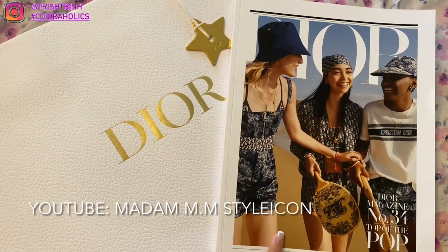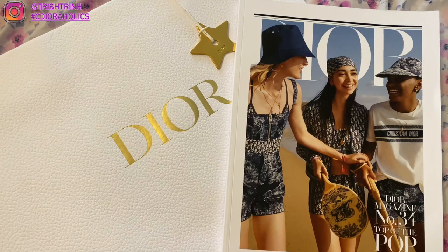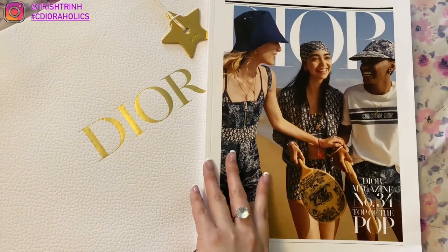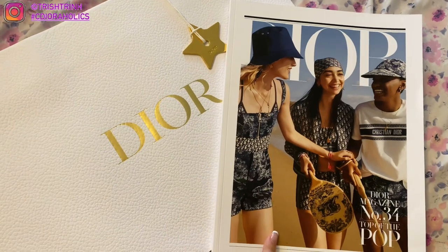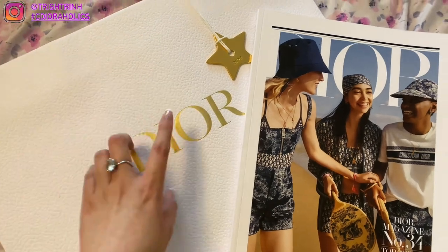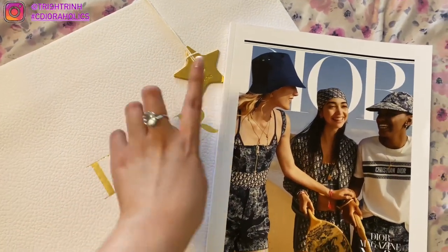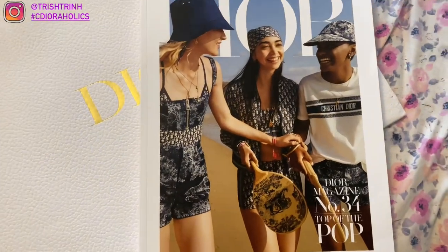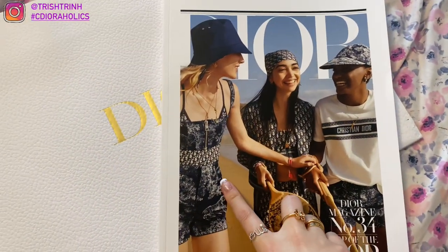So I got this video idea from my friend Madame Emma Style Icon. She actually flipped through her Cartier magazine, so I thought about this idea — shoutout to Madame Emma Style Icon. So here I have a Dior bag from my haul last time, a little Dior star charm, and here is the number 34 Dior magazine. This is the Dior Riviera.